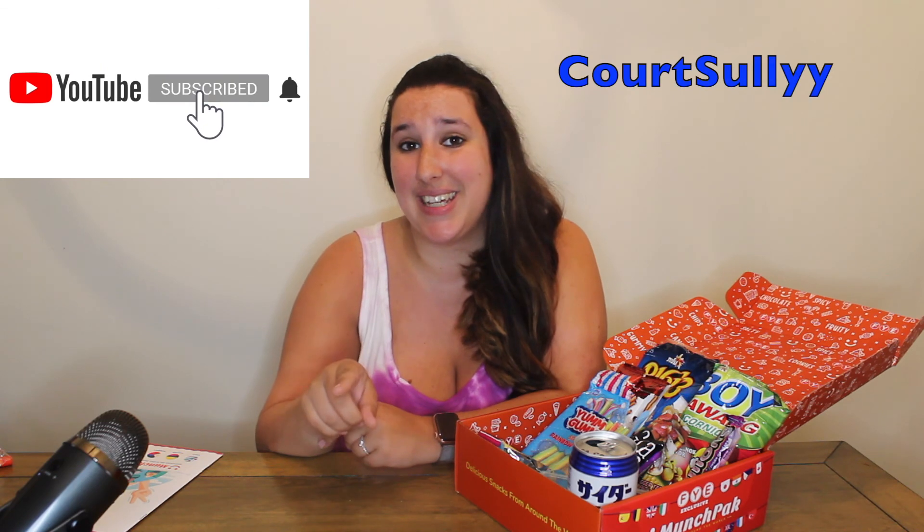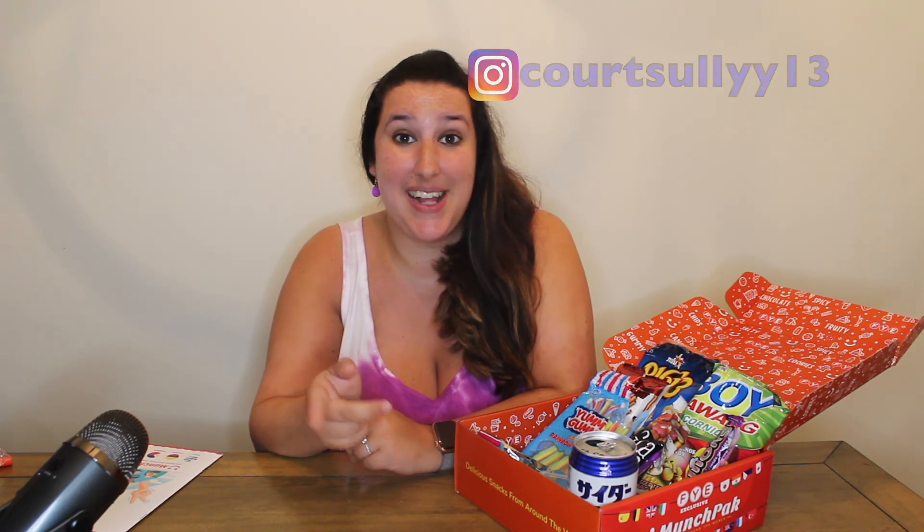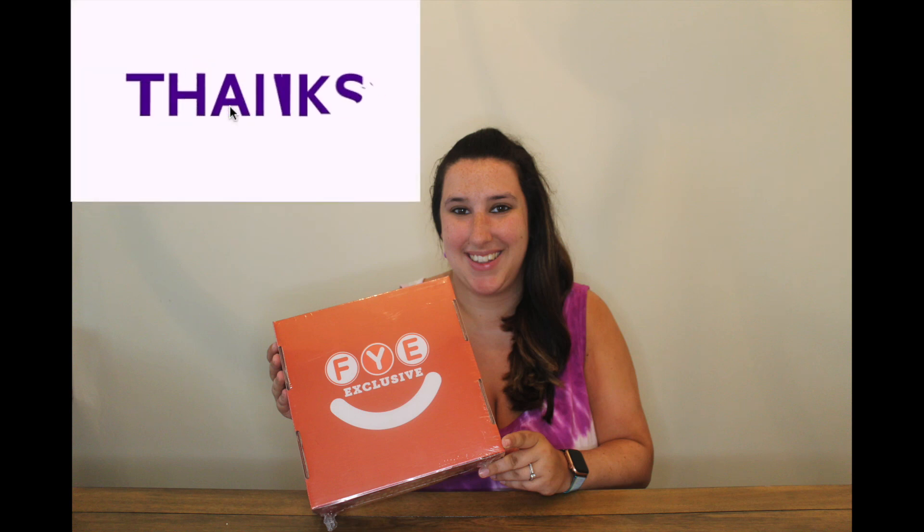That concludes the end of this video! If you liked it, give it a big thumbs up and don't forget to subscribe to my YouTube channel Court Sully, as well as follow me on Instagram @courtsully13. Hit that notification bell so you know when my next video is, and feel free to comment below what video you'd like to see from me next. Thank you all so much for watching — see you guys soon, bye bye!